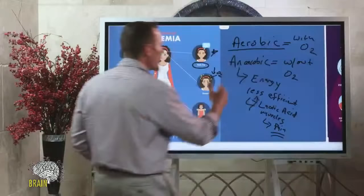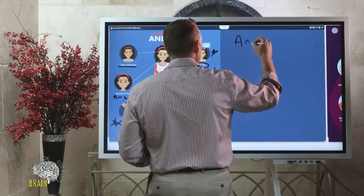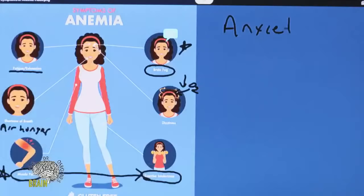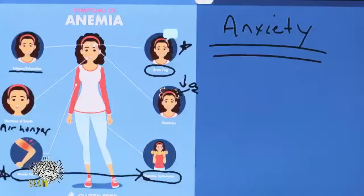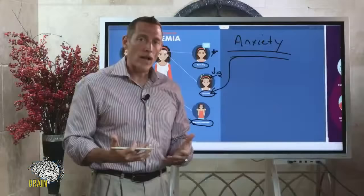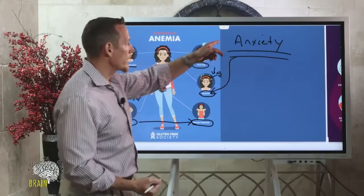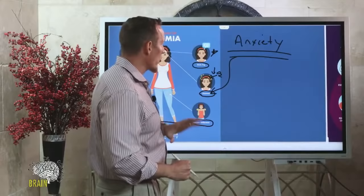Beyond the common symptoms, anxiety is a very common symptom of anemia because there's not enough oxygen getting to the brain. If you've not been an anxious person and suddenly you're anxious and can't talk yourself down, you might be anemic. Ask your doctor to rule out anemia and request proper blood work. Anxiety driven by lack of oxygen is very commonly overlooked.